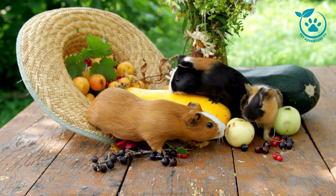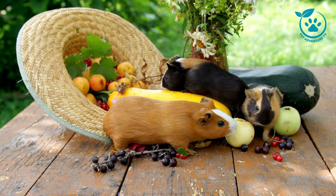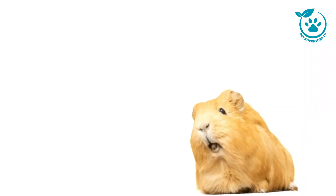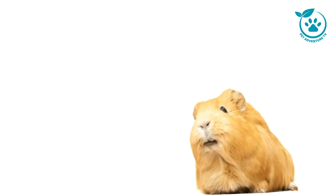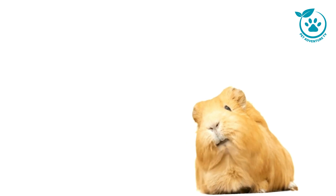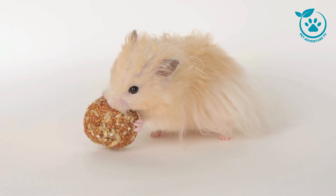Guinea pigs, also known as cavies, are social and gentle pets that make wonderful companions. Before we delve into their care, let's get to know these delightful creatures a bit better. Guinea pigs are herbivores and belong to the rodent family. They come in various colors and coat types, each with its own unique personality. Now let's move on to the essentials of caring for your guinea pig.